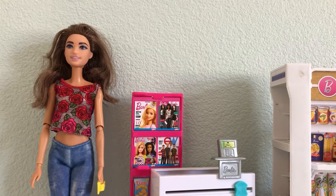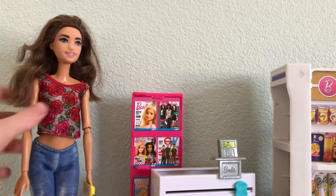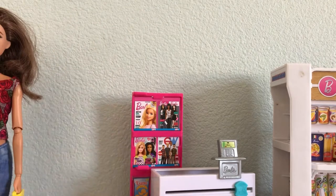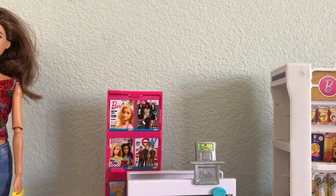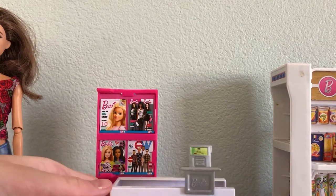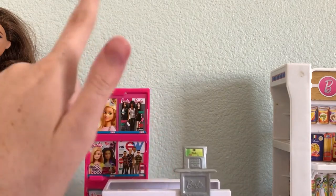The next set we're discussing is the Barbie grocery store that came out last year, I believe. I am missing some of the pieces because some of them are actually stored elsewhere — I have so much doll stuff and it's hard to contain. A lot of it is in containers and boxes. I am actually missing a little sign here.